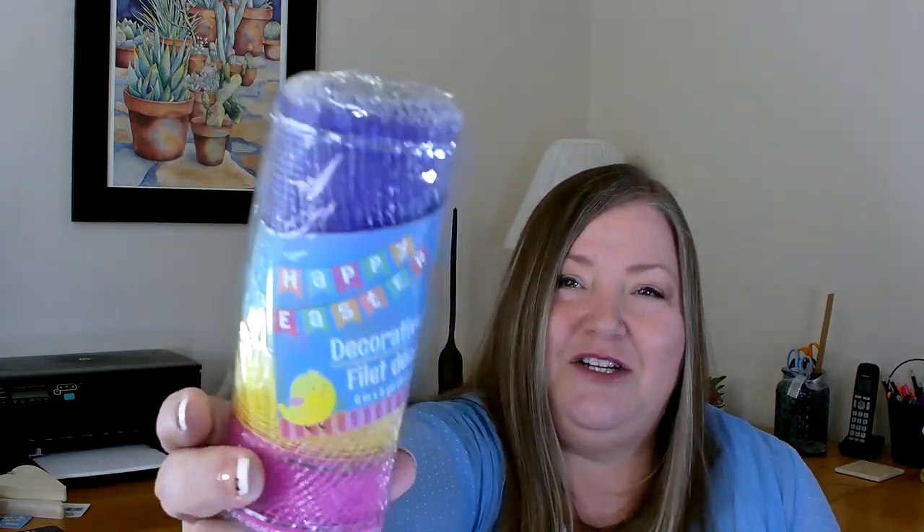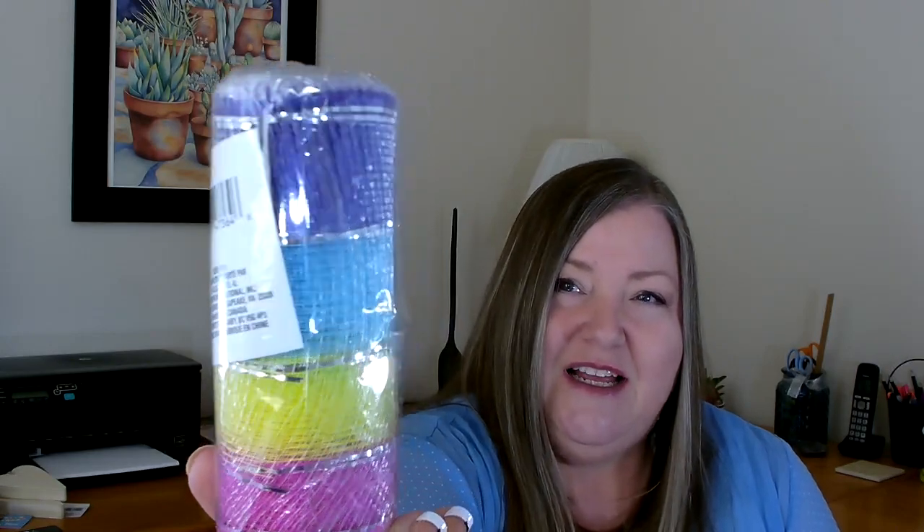I've been making a lot of wreaths lately so I've been going through a lot of deco mesh, and I have several planned for Easter and spring. I picked up several packages of one for Easter — I thought it was really pretty with all the different colors and I'm very interested to see how it turns out. I also picked up the white mesh, since I go through so much of it I always try to buy a couple packages. I also grabbed some more of the pink, which I love for Easter, and a couple packages of the solid green.